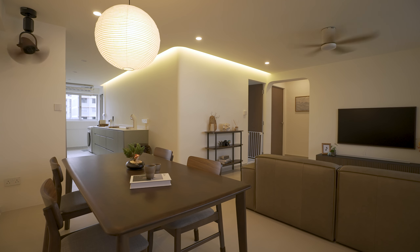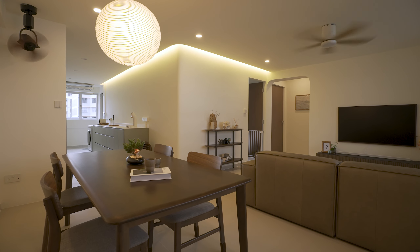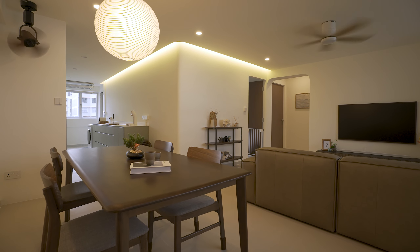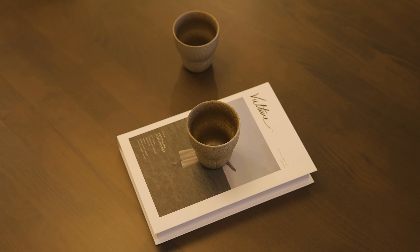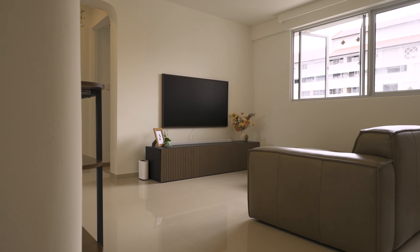The bright foyer brings you to the communal space of the house — the dining, living, and open kitchen. The living and dining areas are combined into one space. To have that clutter-free and clean look, we decided against any carpentry in this space, and to just live with loose furniture.